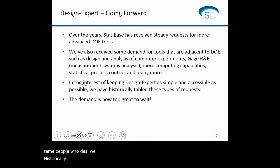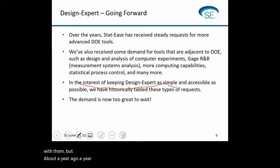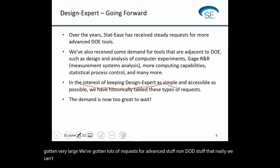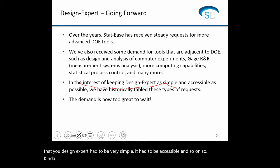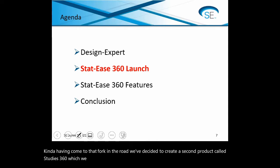Historically, in the interest of keeping Design Expert as simple and accessible as possible, we've usually tabled these requests. But about a year or two ago, we realized demand has just been compounding — lots of requests for advanced stuff and non-DOE stuff that we can't wait on anymore. At the same time, we felt a little hamstrung by the philosophy that Design Expert had to be very simple and accessible. So, having come to that fork in the road, we've decided to create a second product called STATIS 360, which we will be launching within a week.